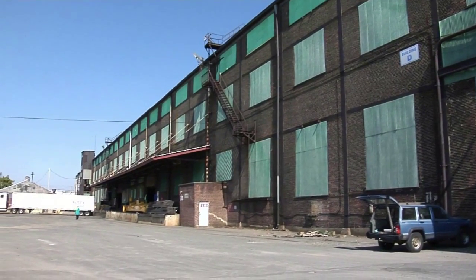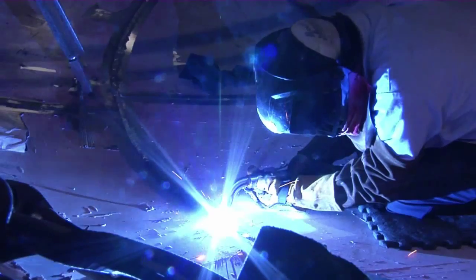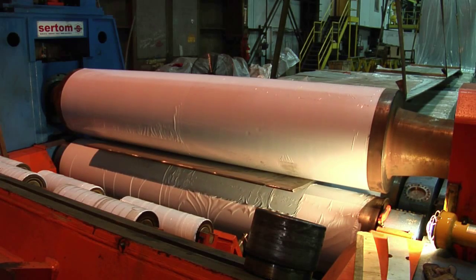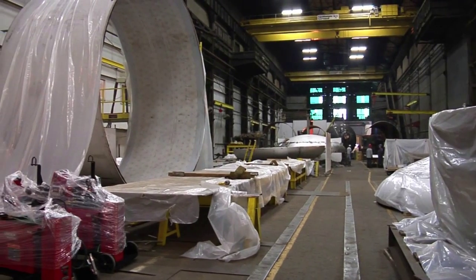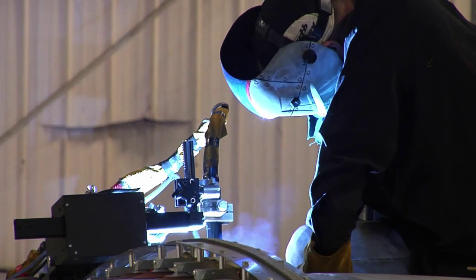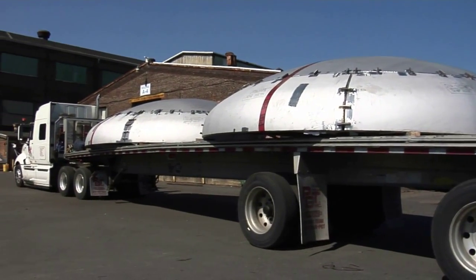Meanwhile, on the premises of the Joseph Oat Corporation based in Camden, New Jersey, fabrication activities for ITER's drain tanks have begun. The four large stainless steel tanks are part of ITER's water cooling system and hold up to 285,000 litres of water each. The design requires that each tank has two hemispherical heads, comprised of a curved top cap and a base fabricated from six steel segments welded together.